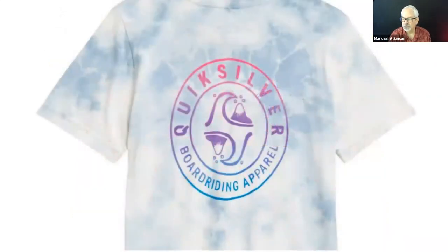Here's one for Quicksilver — a marbled looking tie dye pattern. I also want you to notice the color blend: magenta to purple to blue. We're going to look at that as a big trend right now. This one is a full front.